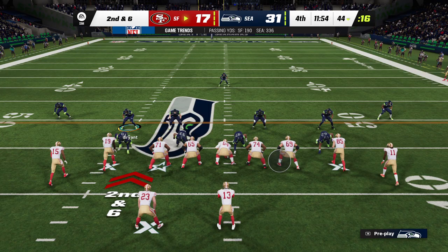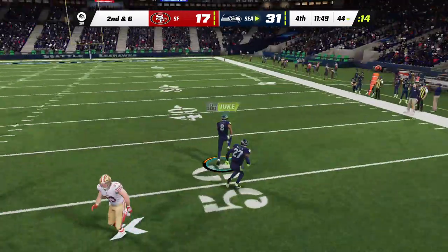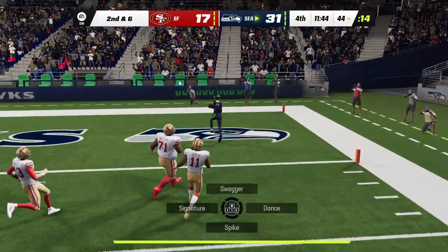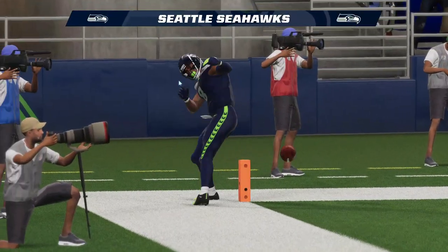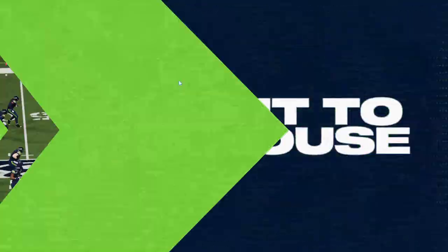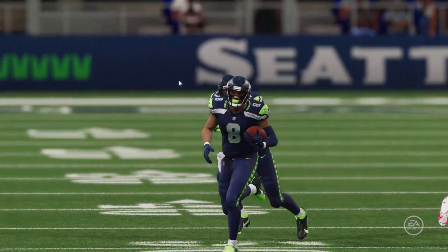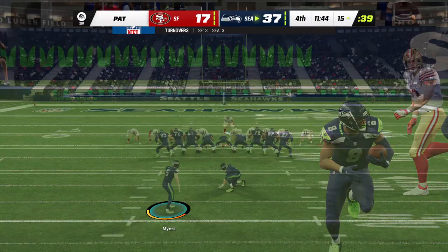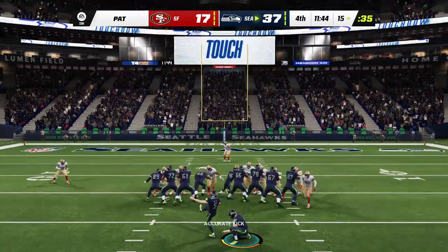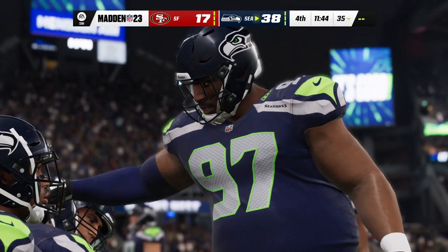The run got four, now they deal with second and six. Purdy — oh he tries to force it in and it's intercepted, picked off by Kobe Bryant, and he will take this one home — it's a touchdown! A fourth quarter pick-six — that one might put this game out of reach. That team that just got the pick-six is going to keep playing until this one's over. Extra point up and through by Myers, a lead now of three touchdowns at 21.